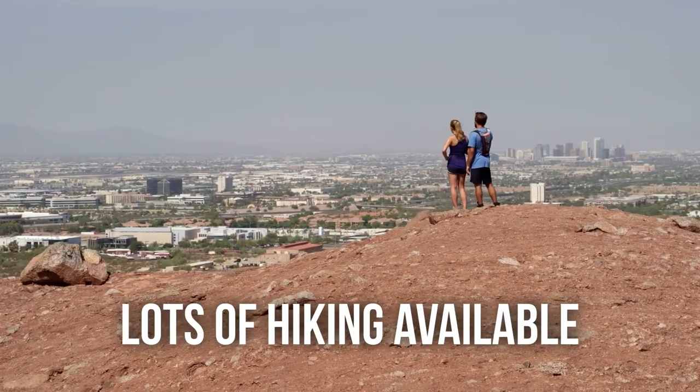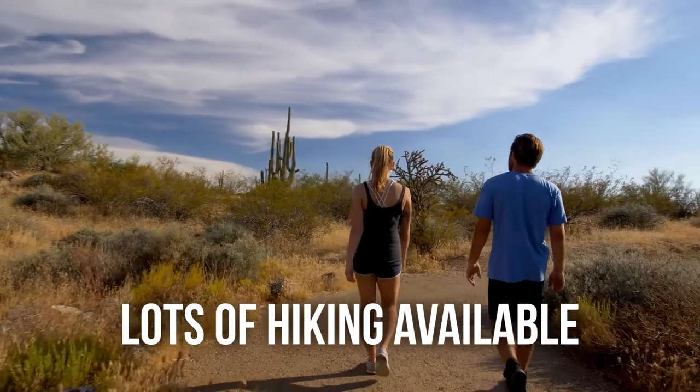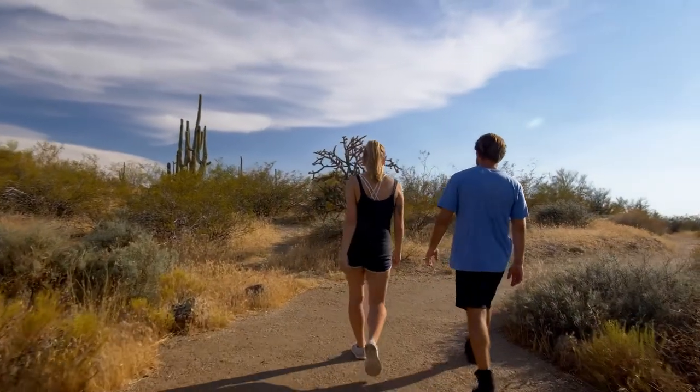If you're looking to get outdoors and do something a little more challenging than the walking paths, the good thing is you are close enough to some of the mountain ranges and hiking trails. Camelback isn't too far — you can definitely see it from McCormick Ranch — making it a great location for getting to the mountains as well.